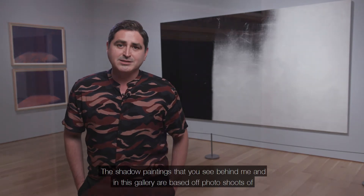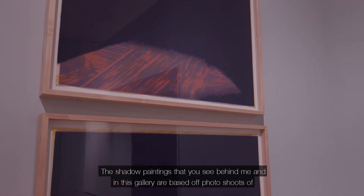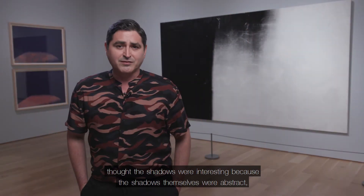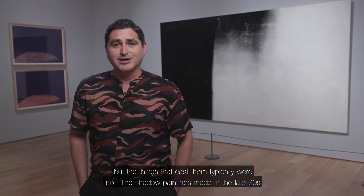The shadow paintings you see behind me and in this gallery are based off photo shoots of pieces of cardboard that were photographed to cast shadows. Andy Warhol's assistant Ronnie Catrone thought the shadows were interesting because the shadows themselves were abstract, but the things that cast them typically were not.